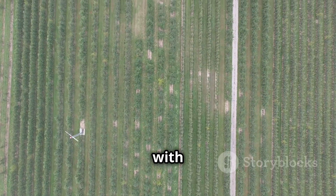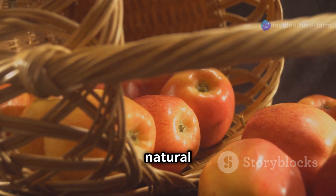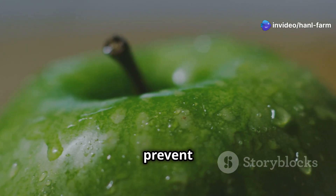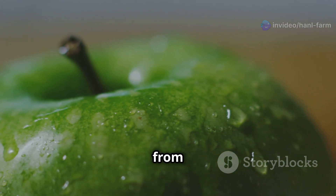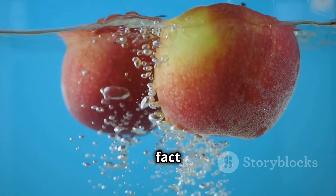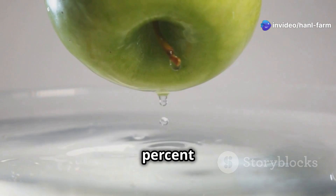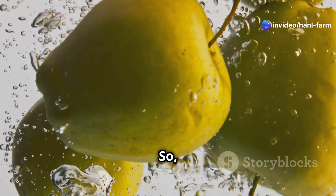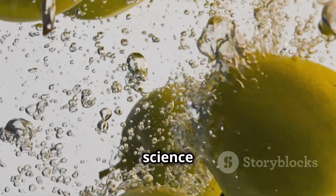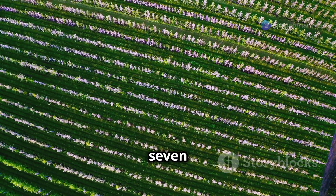Now for some fun apple facts! Did you know apples have a natural waxy coating called the cuticle that helps prevent moisture loss and protects the fruit from pests and diseases — like nature's own shrink wrap? Here's another fun fact: apples float in water because they're about 25% air, making them less dense than water. So next time you're bobbing for apples at a fall festival, you've got science on your side!